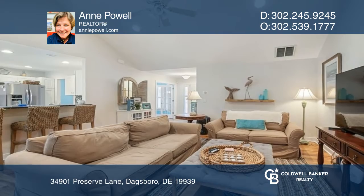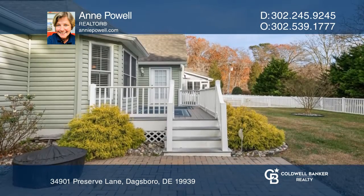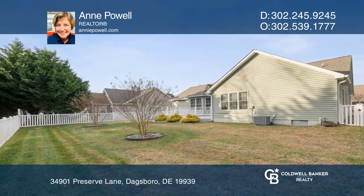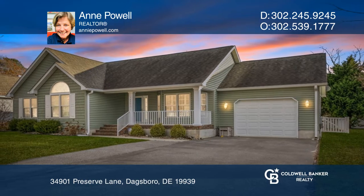This home offers a separate formal dining room, a large family room with a cathedral ceiling, and a kitchen with granite countertops. Off of the family room is a beautiful sunroom that opens to the deck and the nicely landscaped backyard.